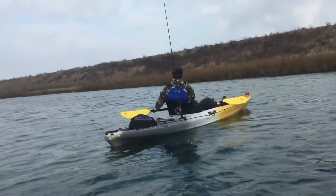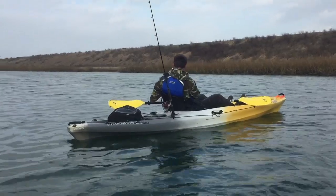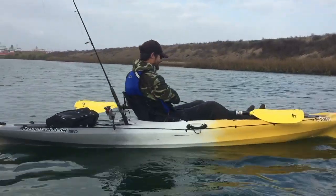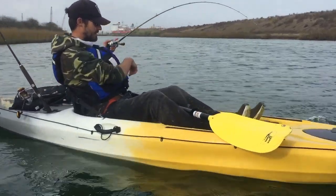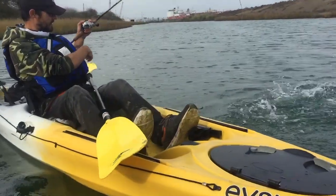Here we go, Ty's hooked up. He's trolling some gulp. This is his second fish in just a couple minutes. Oh nice, that's a pretty good one.